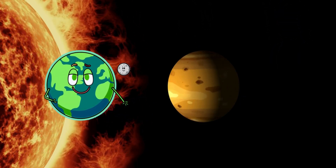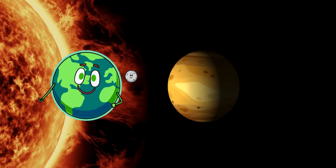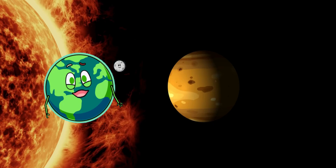Next up is Venus, the brightest planet in our sky. Did you know Venus is super hot and has thick clouds? It's even hotter than Mercury.